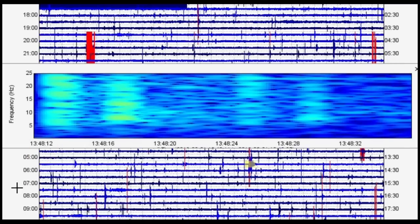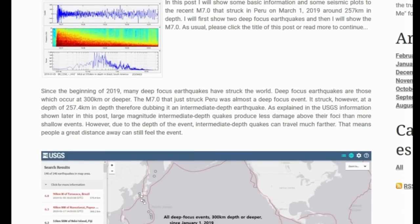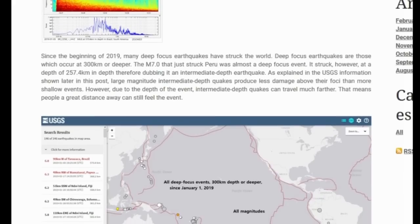Now let's move on to the magnitude 7.0 in Peru. In this post I'll show some basic information and seismic plots for the recent magnitude 7.0 that struck Peru on March 1, 2019, around 257 kilometers depth. Deep-focus earthquakes are those which occur at 300 kilometers or deeper. The magnitude 7.0 struck at 257.4 kilometers, making it an intermediate-depth earthquake. Large magnitude intermediate-depth earthquakes produce less damage above their foci than shallow events, but due to their depth, they can travel much farther — meaning people at a great distance can feel them.